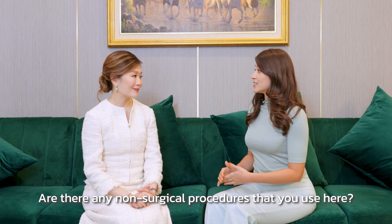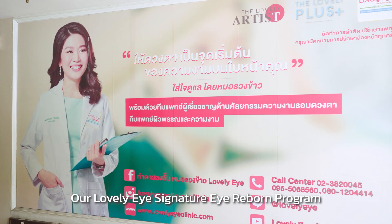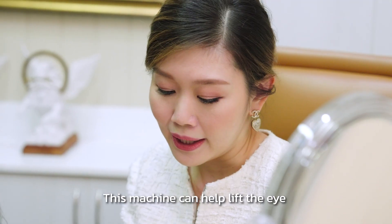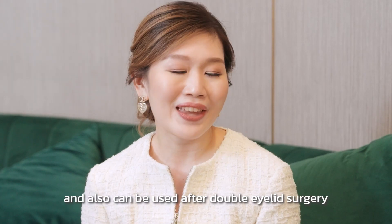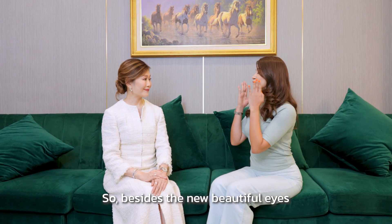Are there any non-surgical procedures that you use here? Our lovely Signature Eye Reborn program — this machine can help to lift the eye and can also be used after double eyelid surgery.